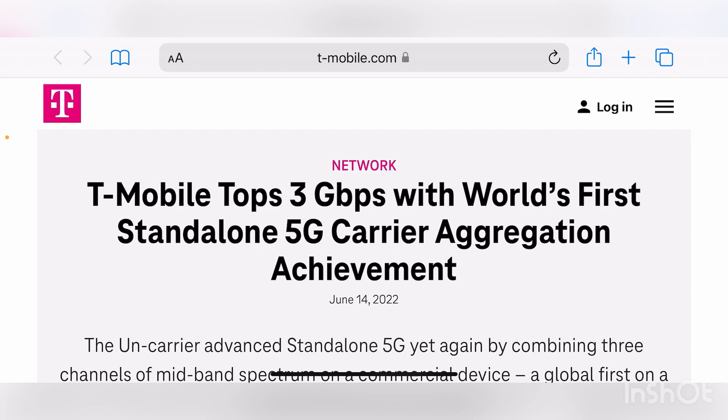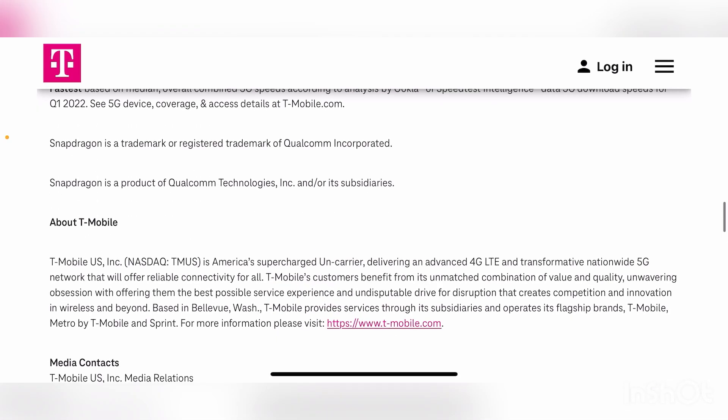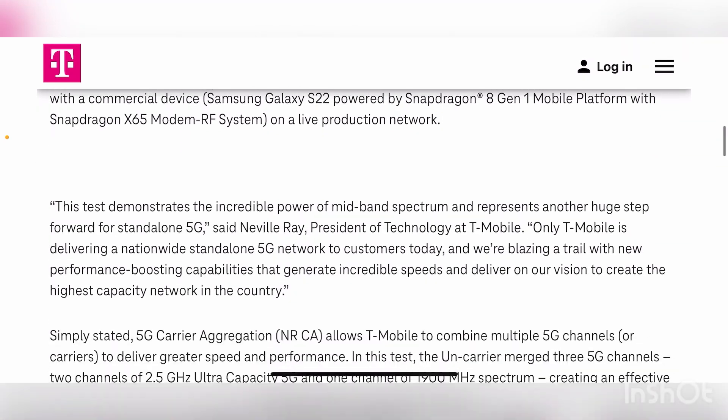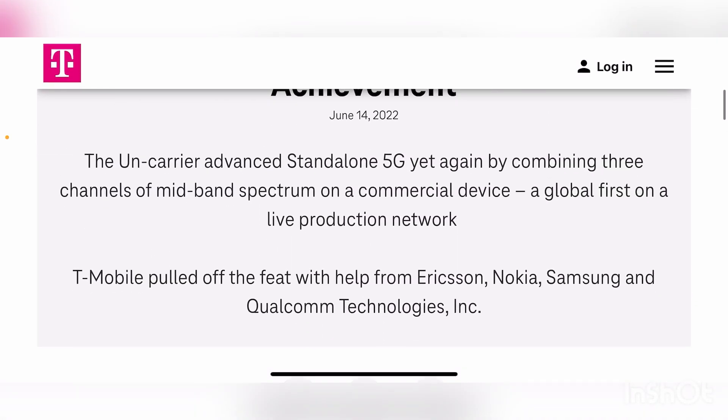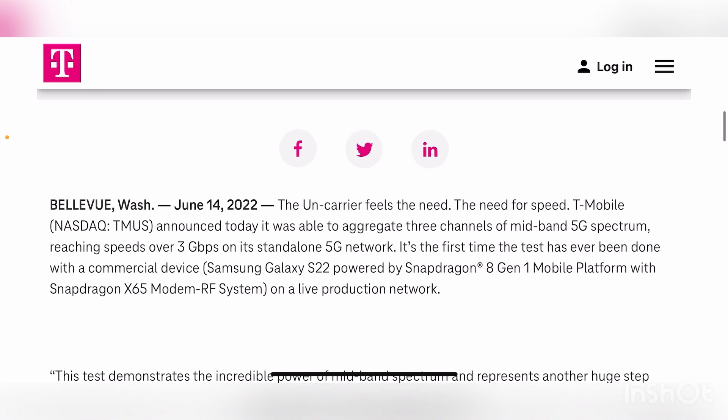I'll leave the link in the description down below so you guys can see the chart — you'll need an internet connection, I'm on airplane mode right now. The chart will show you what 100 and 100 megahertz provides in terms of speed, it'll show you the 90, and it'll show you the 20 when you check out the article.